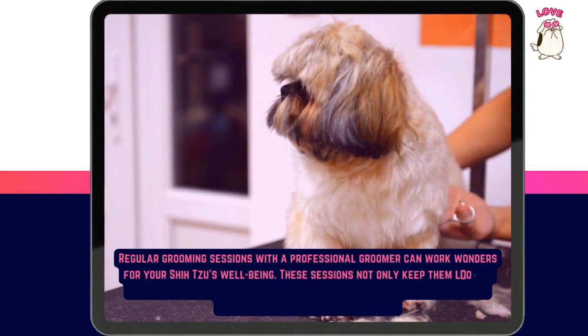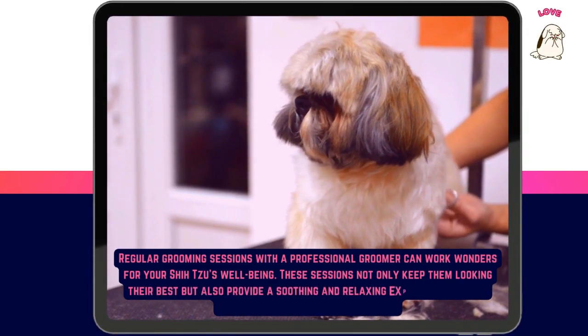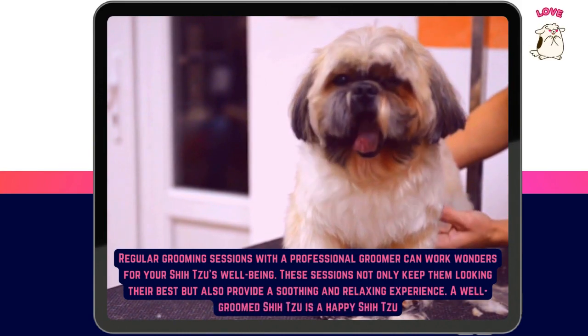Regular grooming sessions with a professional groomer can work wonders for your Shih Tzu's well-being. These sessions not only keep them looking their best but also provide a soothing and relaxing experience. A well-groomed Shih Tzu is a happy Shih Tzu.